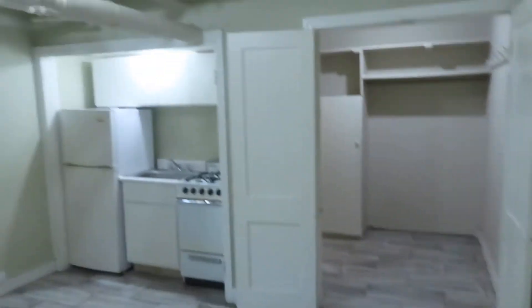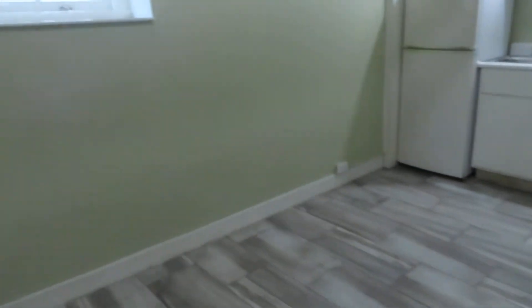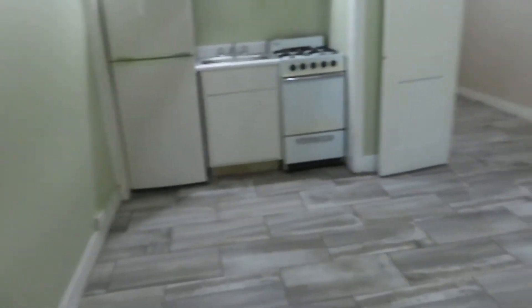You've just kind of got the one room. We're at the end of the boiler line, so this room — this apartment — is always nice and warm in the winter.